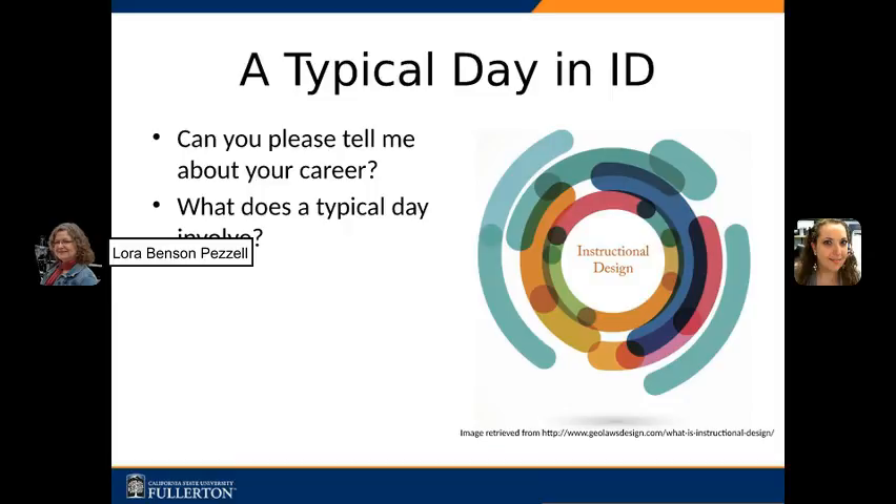Hi, Jean Marie. I understand you wear many hats at Otis College. Can you please tell me about a typical day as an instructional designer? And in your career, what variety of tasks do you do on a daily basis?